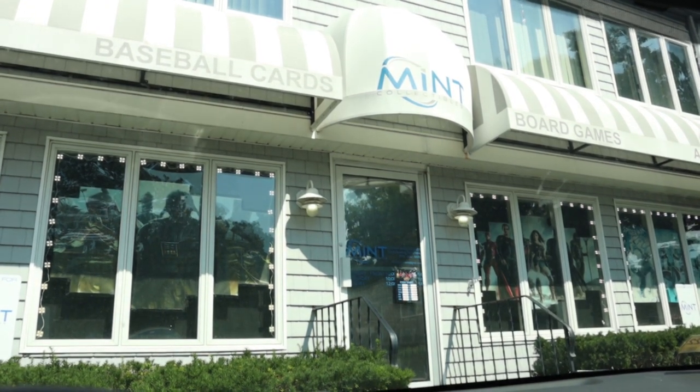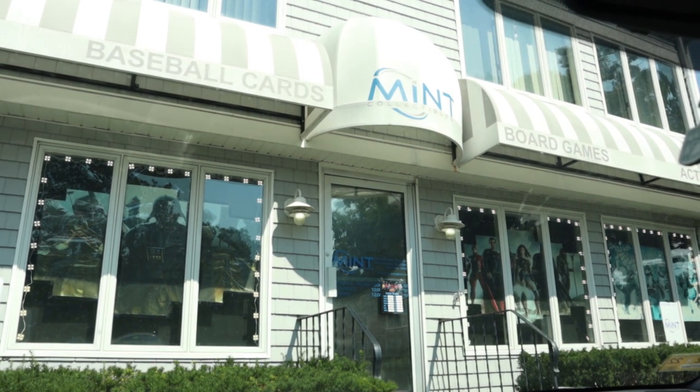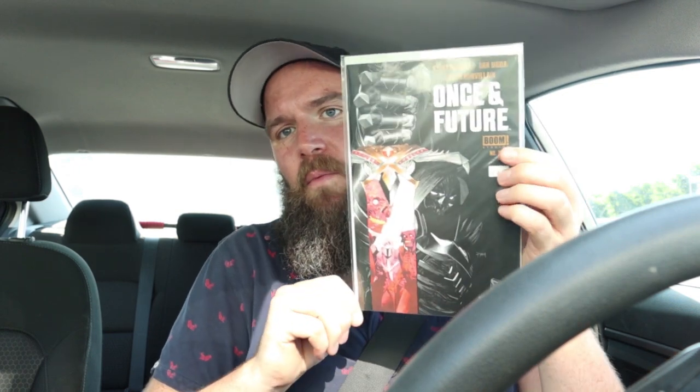Last stop is Mint Collectibles in North Reading, Massachusetts. They looked like they had some good back issues. Scored massively big at this place. Starting with the cheaper stuff: Captain Marvel Number Eight, first appearance of Star.